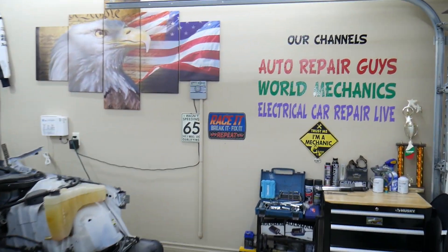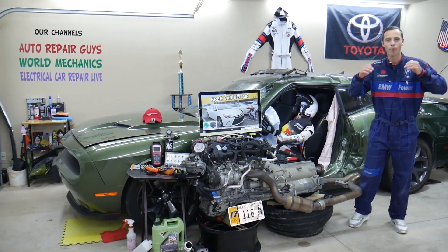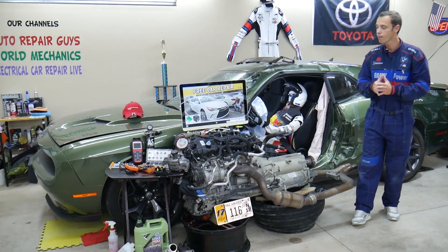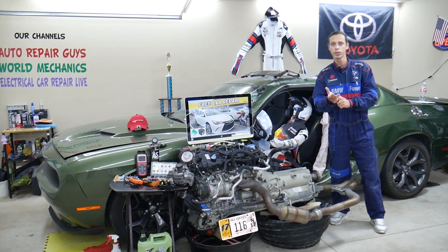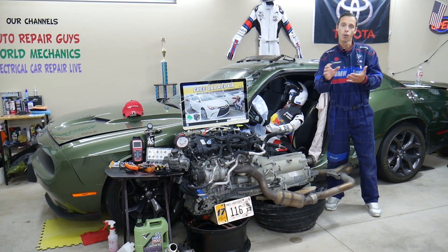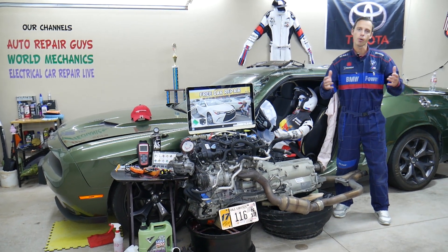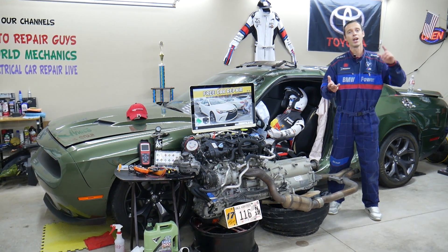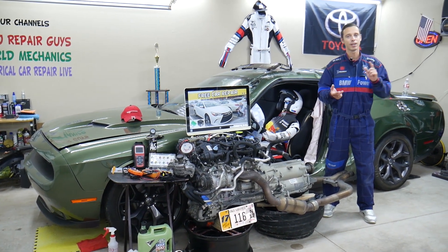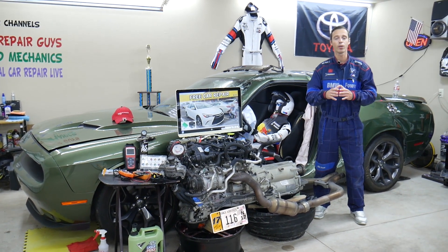For this Camry generation, we'll be making a video for every single fuse and relay. We do this because if you're in the middle of nowhere and need to find where your fuel pump fuse is because your car won't start, you can watch that one- or two-minute video, replace the fuse or relay, and be back on the road. Without a service manual it can be really complicated — there are abbreviations most people don't know — so we try to make it convenient for you.